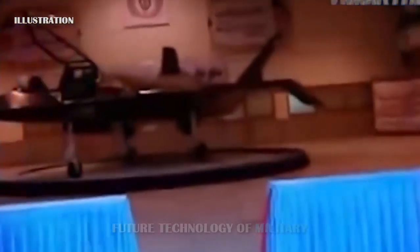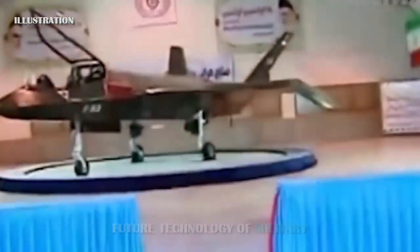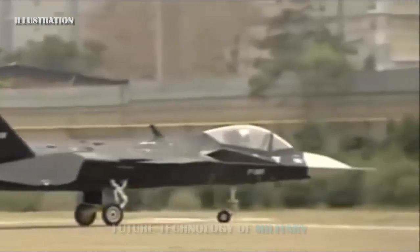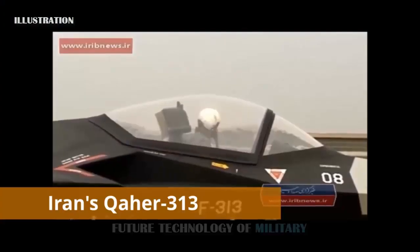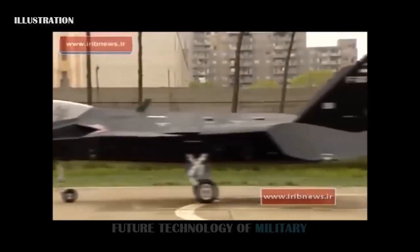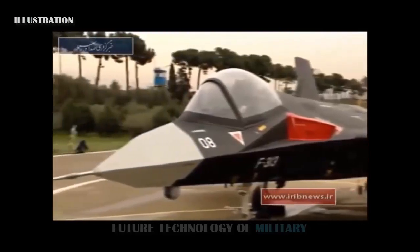FlightGlobal also said that, given the apparent small size of the aircraft and its single-engine design, the QAHER-313 could be powered by reverse-engineered variants of the General Electric J85 turbojet that Iran is known to have in its possession. Iran has General Electric J85s as well as a dozen other jet engines as a result of old Northrop F-5s and other American aircraft in its inventory from pre-1979, as well as newer engines from Russia and China.